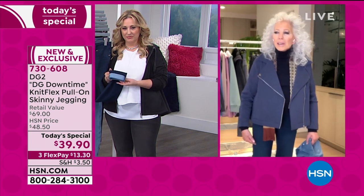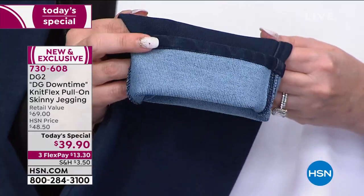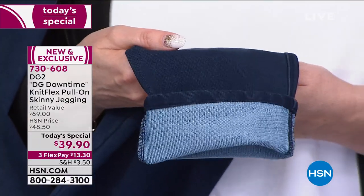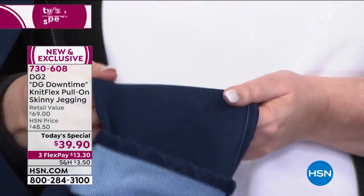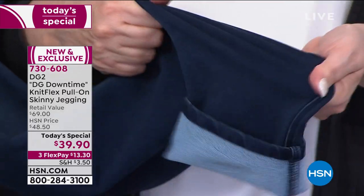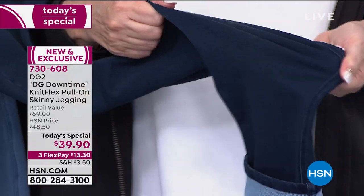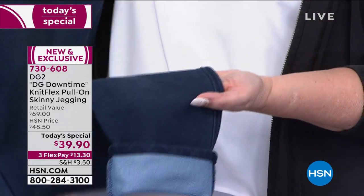Nobody said to me, 'Diane, why are you wearing sweatpants?' They all said, 'That is so cute — are those denim?' When I say no, they want to know the whole story. Then they say, 'Can I touch it?' They say, 'Whoa, that feels like a cross between velveteen and suede.' These are sensual — for your spirit as well as your fashion appearance.